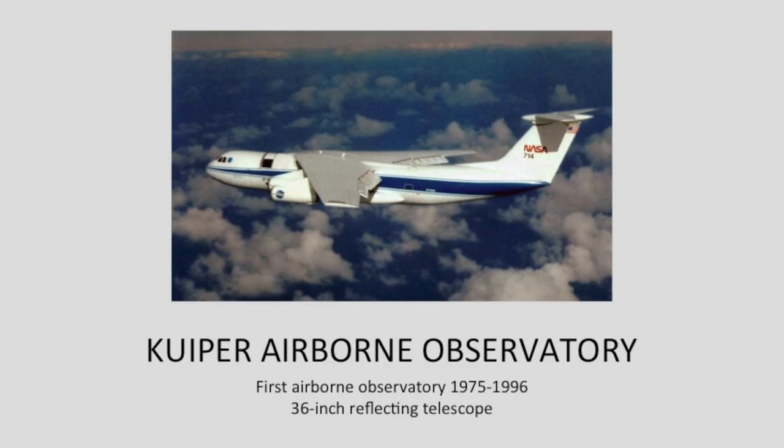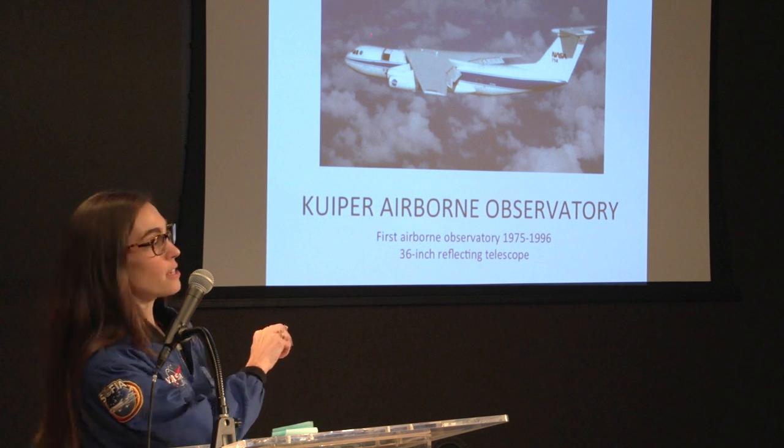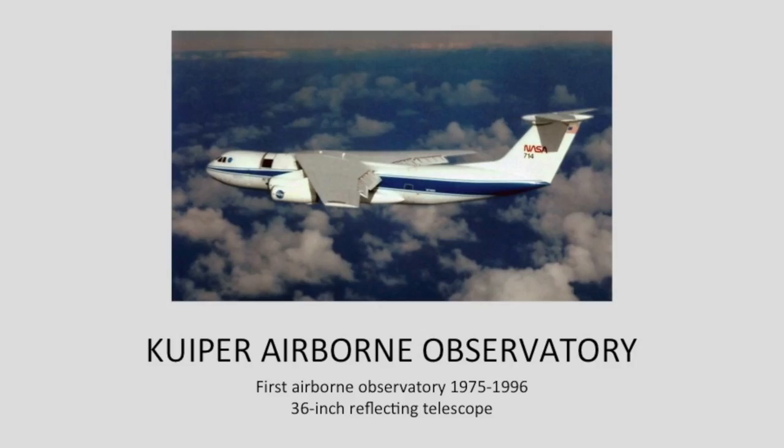SOFIA was not the first airborne observatory. Back in 1975, NASA started with the Kuiper Airborne Observatory, which was in commission until 1996. It had a 36-inch reflecting telescope in the front of the airplane. This is also where the amateur astronomer ambassador program started — the program that Mike and I are now a part of. This idea of bringing educators on board missions started with the Kuiper.